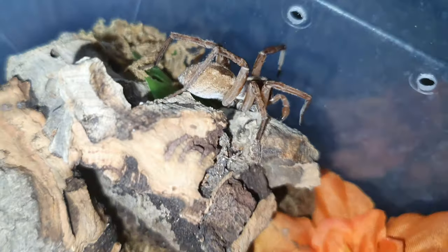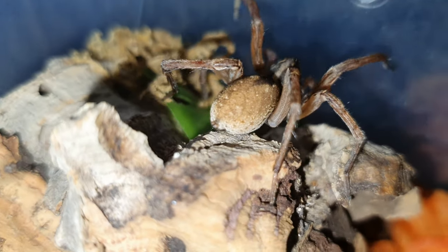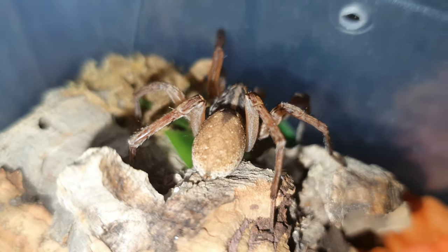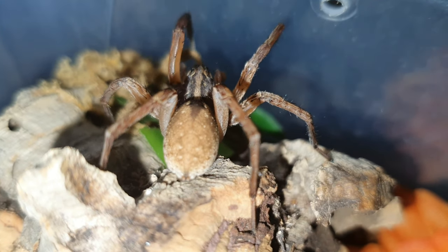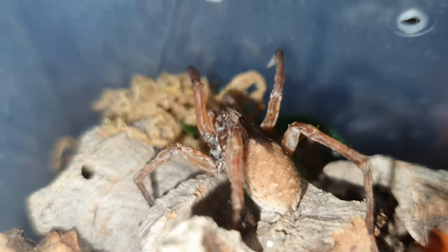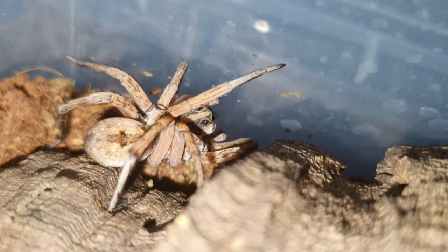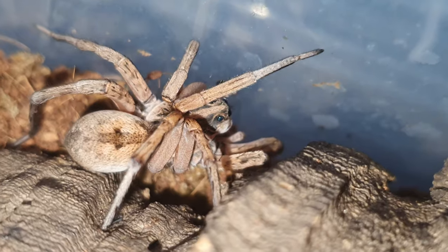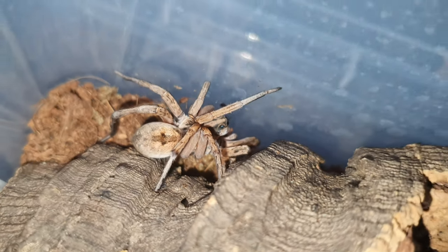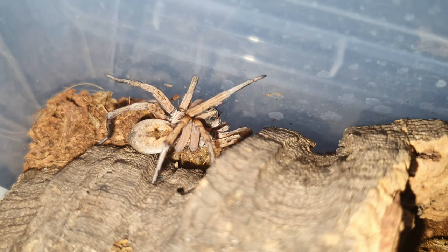I'm hoping he's not going to take the cricket either. You can see he's very plump but fully matured and a very dark color. Definitely going to keep everybody updated on the channel on this one. That is my Hogna Miami - thanks very much for watching.